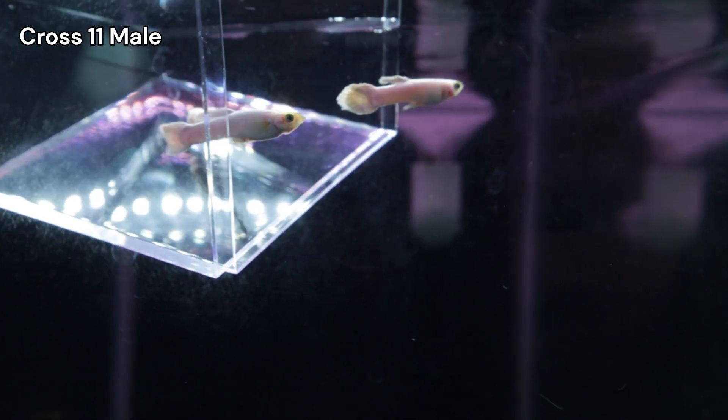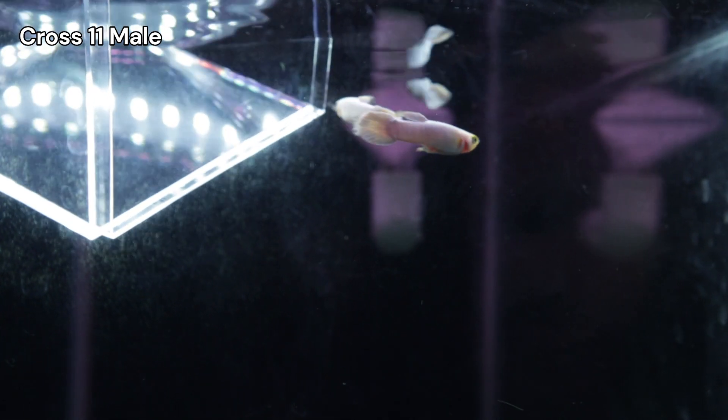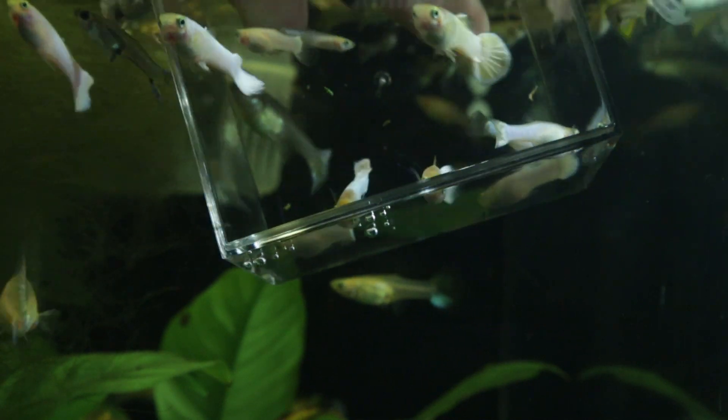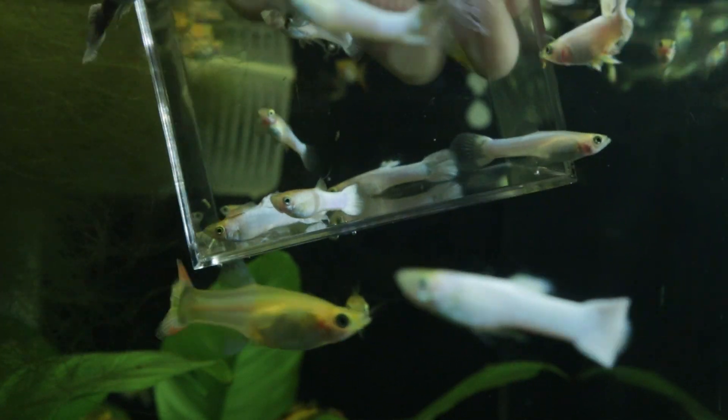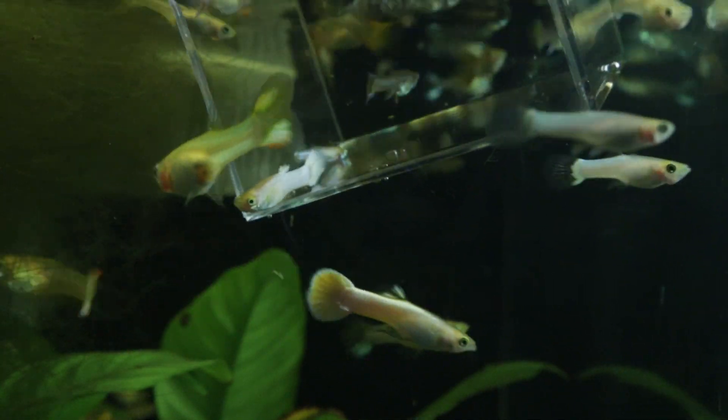With that, these selected males are being moved to a dedicated tank, awaiting their females. The others from CROSS 11 will be integrated into my mixed tank, where I employ a more natural colony-style breeding approach.